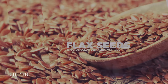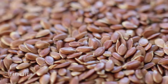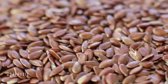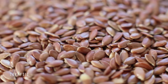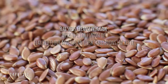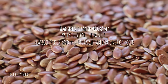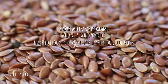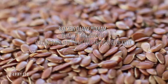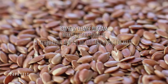Flaxseeds. This cleanse is easy. Every morning you mix flaxseed flour and kefir and eat it for breakfast. It has a pleasant taste. As the weeks progress, the amounts change as follows. Week 1: 1 tablespoon of flaxseed flour and 100 milliliters (about 7 tablespoons) of kefir. Week 2: 2 tablespoons of flaxseed flour and 100 milliliters of kefir. Week 3: 3 tablespoons of flaxseed flour and 150 milliliters (about 10 tablespoons) of kefir.